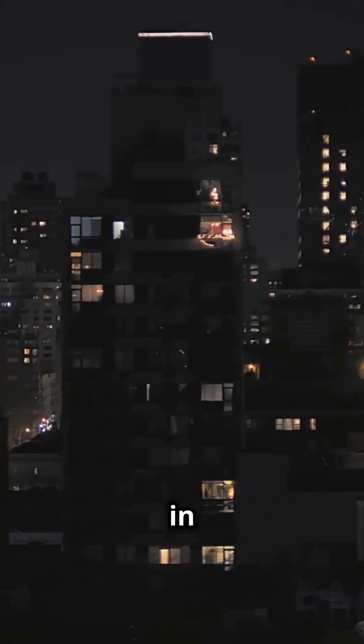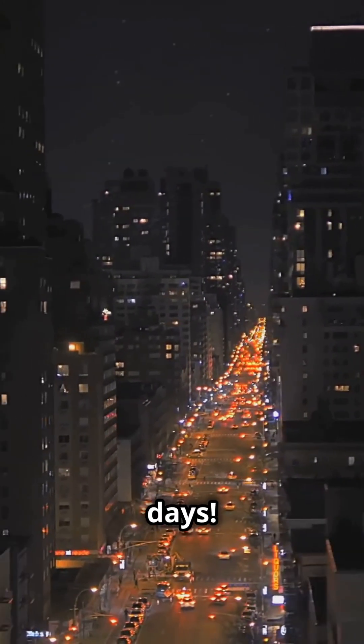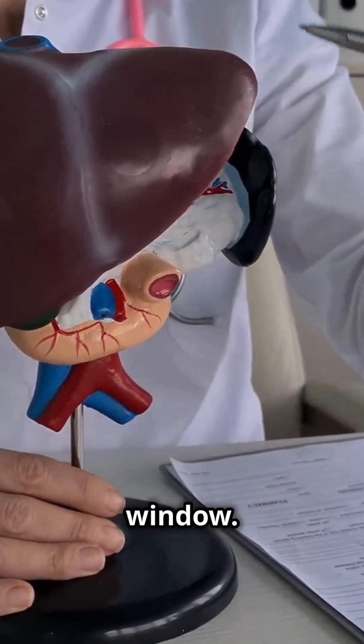Generally, alcohol can be detected in urine for up to 12 to 48 hours after your last drink. But here's the twist — certain tests, like the ETG test, can detect alcohol traces for up to 3 to 5 days. Factors like how much you drank, your metabolism, and overall health can affect this detection window.